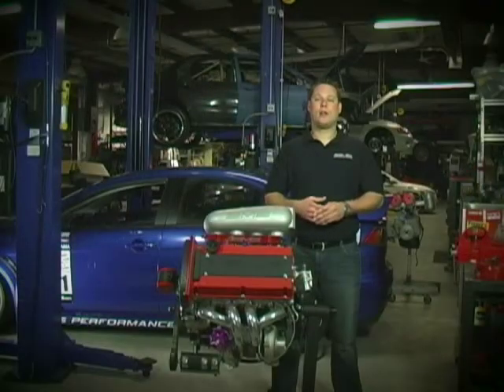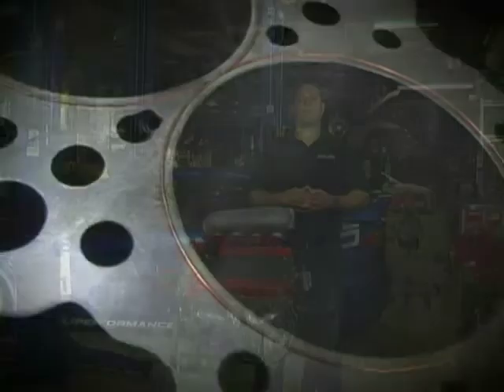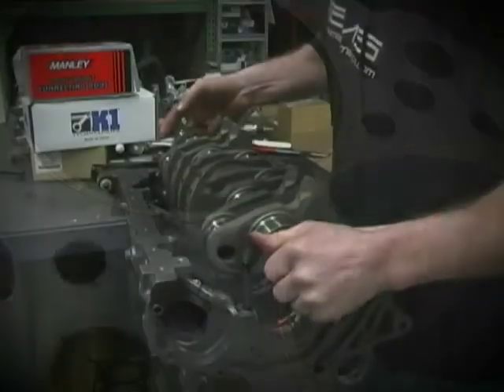But this is different. We had to use a 100 octane unleaded fuel and make almost the same horsepower without hurting the engine from detonation. For the engine, we went with a 2.0-liter 4G63 engine program which has been proven over and over again.